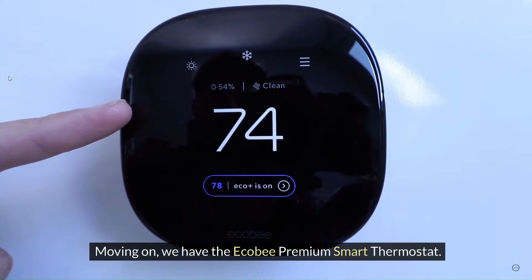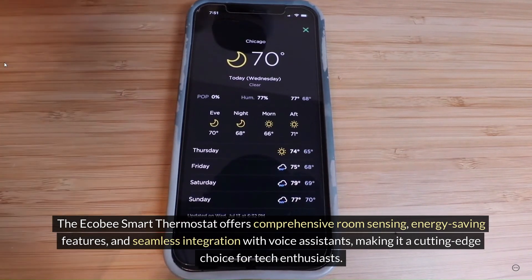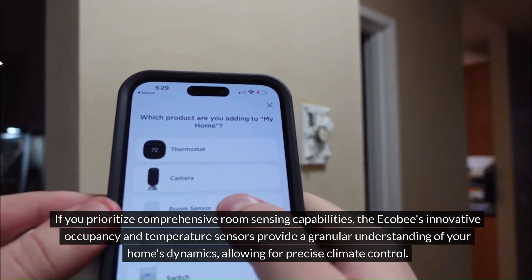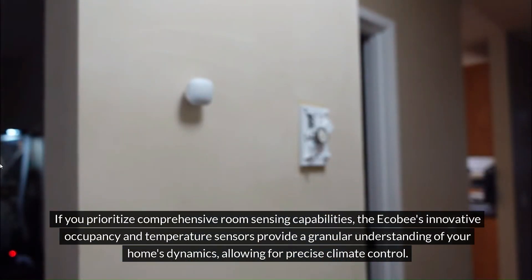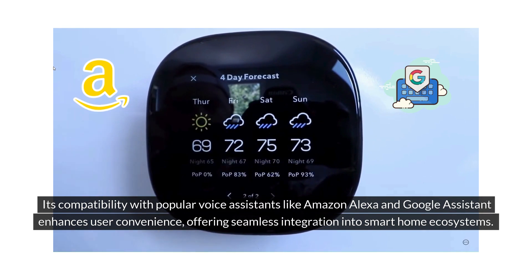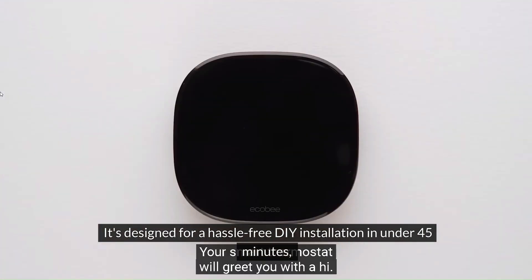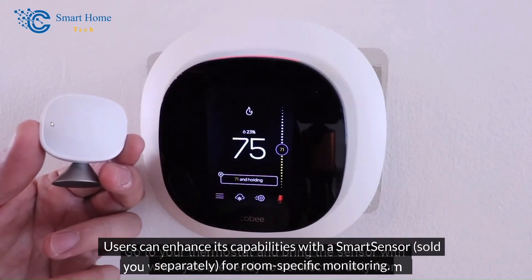Moving on, we have the Ecobee Premium Smart Thermostat. The Ecobee Smart Thermostat offers comprehensive room sensing, energy-saving features, and seamless integration with voice assistants, making it a cutting-edge choice for tech enthusiasts. If you prioritize comprehensive room sensing capabilities, the Ecobee's innovative occupancy and temperature sensors provide a granular understanding of your home's dynamics, allowing for precise climate control. Its compatibility with popular voice assistants like Amazon Alexa and Google Assistant enhances user convenience. It's designed for hassle-free DIY installation in under 45 minutes. Users can also enhance its capabilities with a smart sensor, sold separately, for room-specific monitoring.